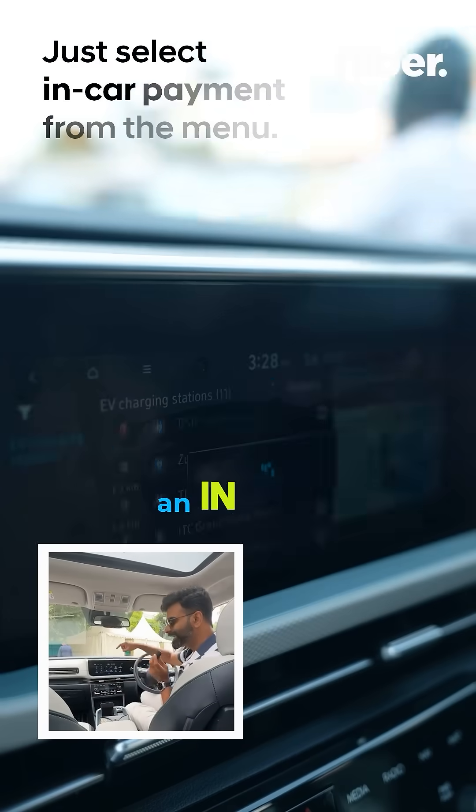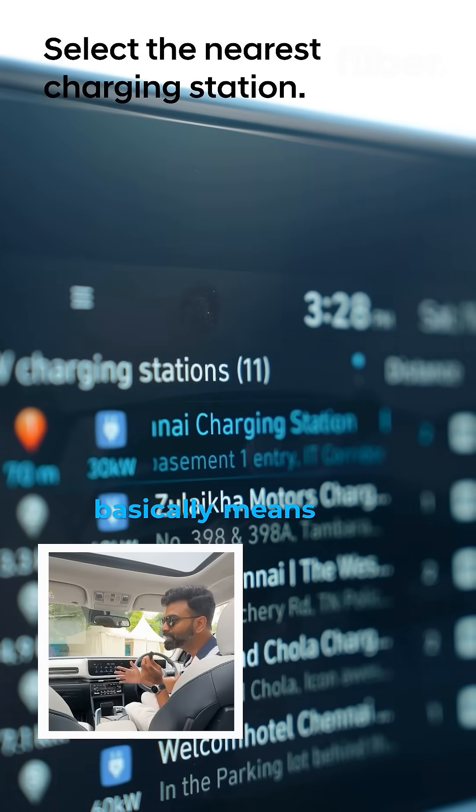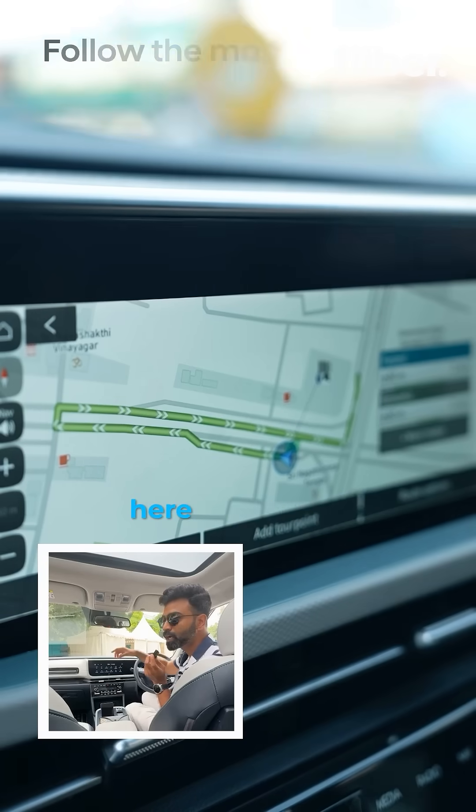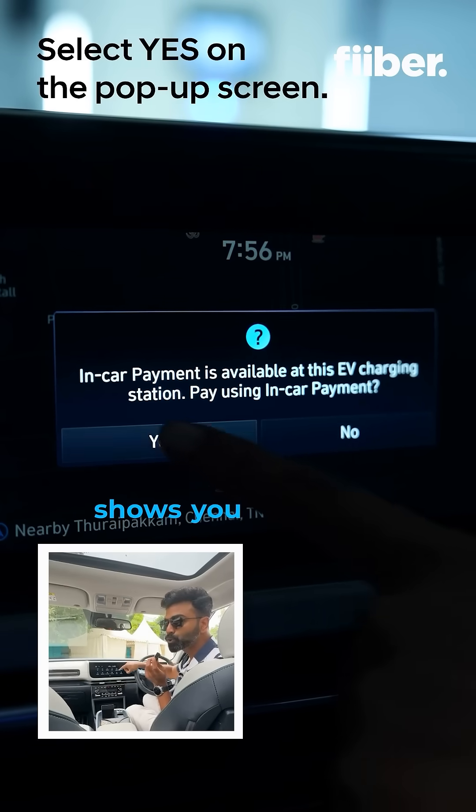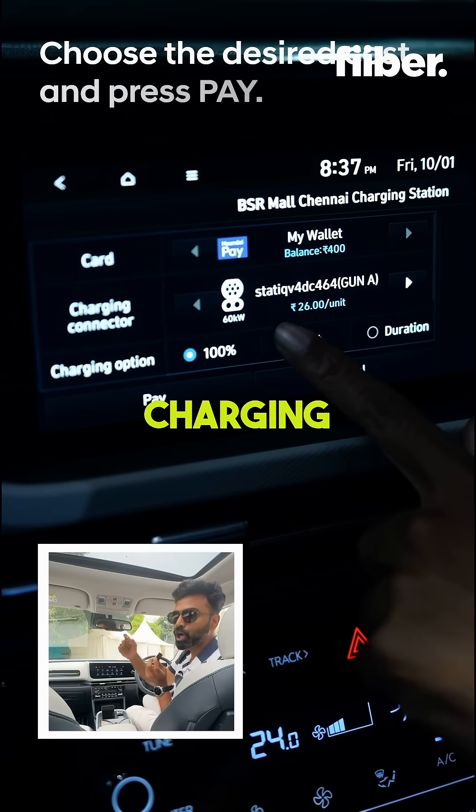This car also comes with an in-car payment system, which basically means that it has a digital wallet right here, which you can recharge. The best part is you can use it to charge your vehicle, and it also shows you wherever there is a charging station nearby.